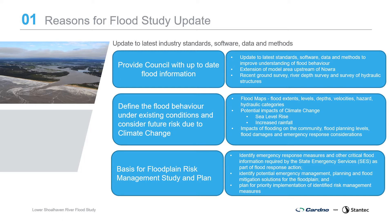Objectives of the study are to provide Council with up-to-date flood information by defining flood behaviour under existing conditions and future flood risk, investigation of the potential impacts of climate change including sea level rise and increased rainfall, along with impacts of flooding on the community, flood planning levels, flood damages and emergency response considerations.